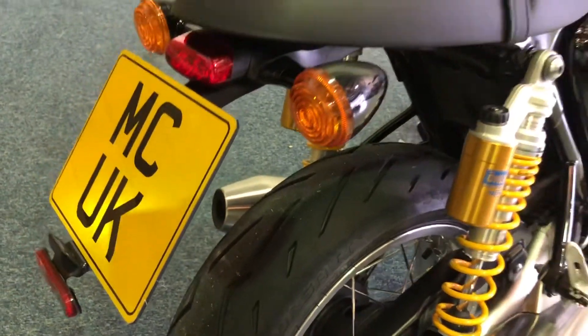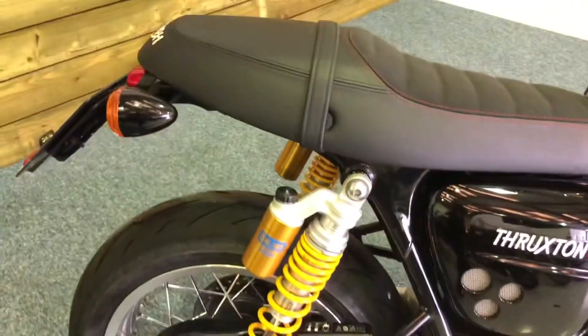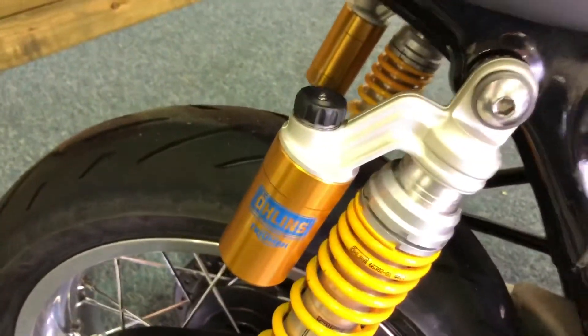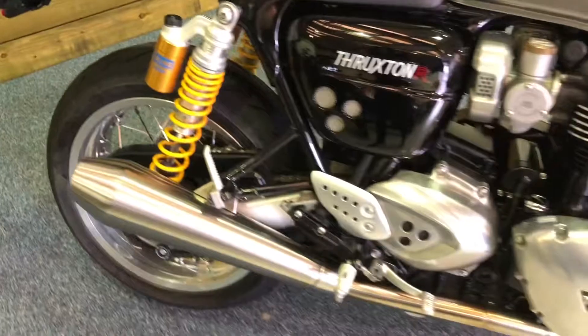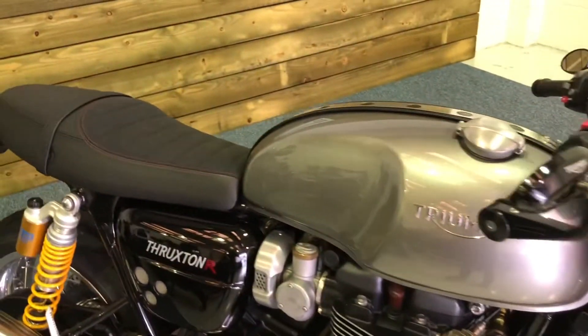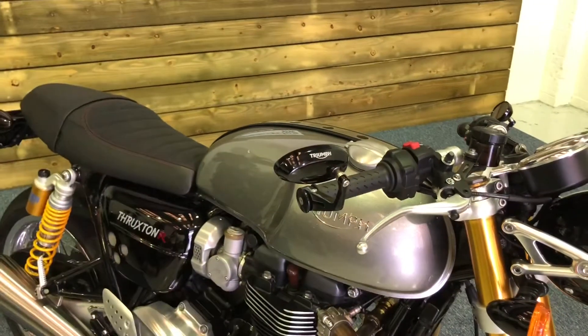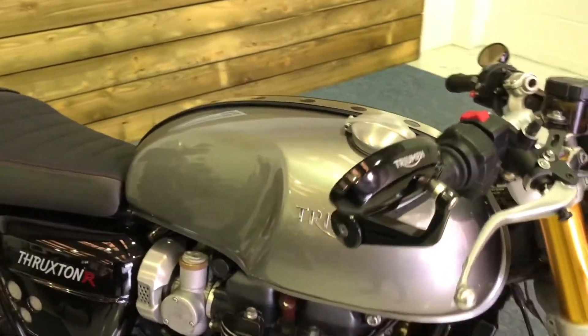Rear tyre has plenty of life left on there. Standard indicators. The bike comes as standard with the Öhlins suspension, as you can see there. There's no corrosion on the bike — it's a really, really nice clean bike and there's nothing to apologise for on this motorcycle. You've got the bar end mirrors there, which are a nice addition.